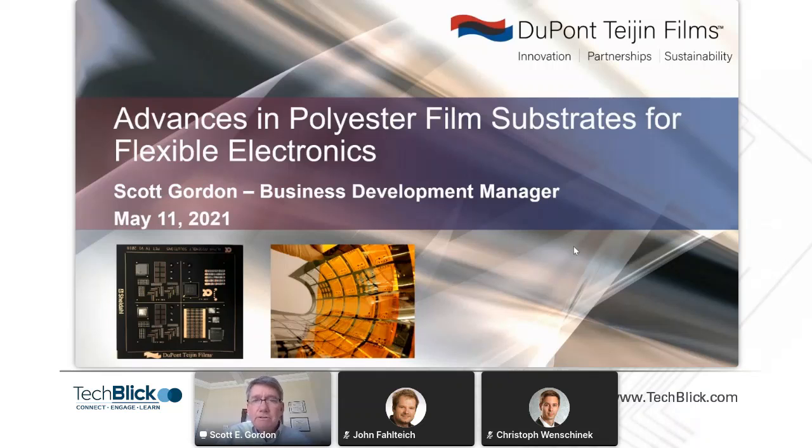And then I'm going to turn it over to my friend at Fraunhofer, John Falteich, and he's going to describe some of their work on identifying substrates to provide optimized barrier film performance.